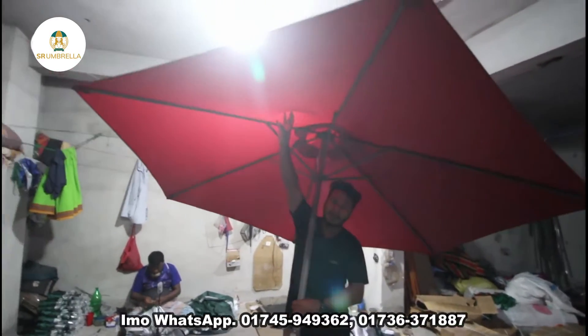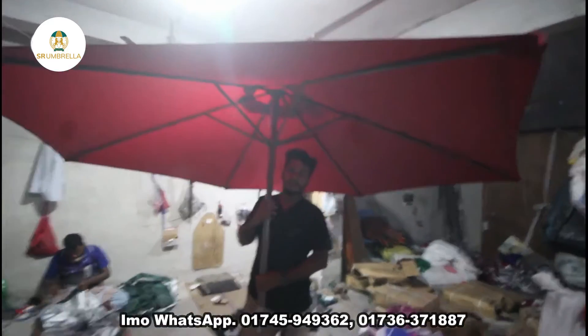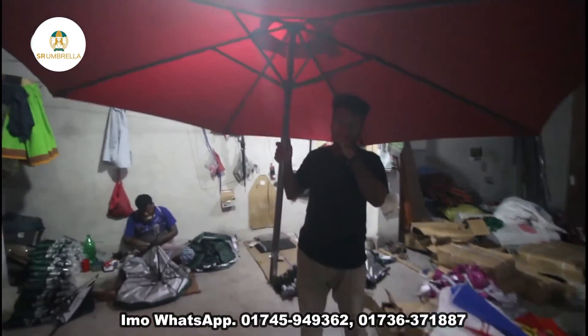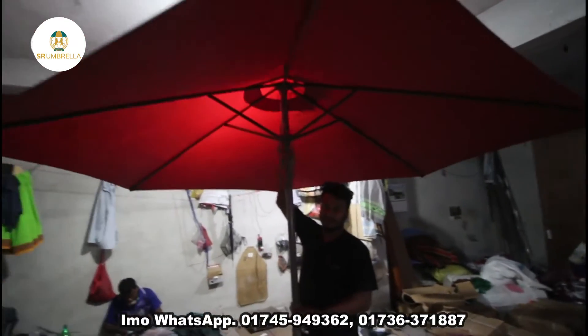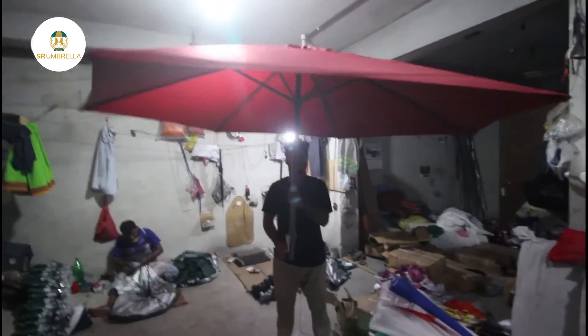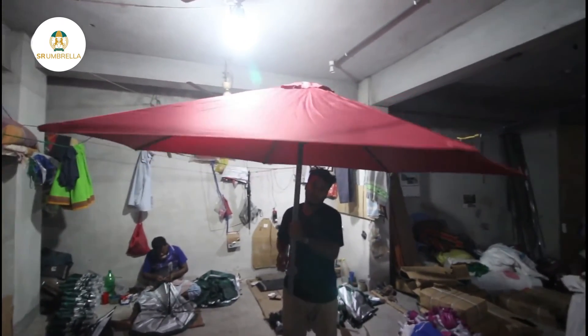Sunproof, waterproof. Okay. What is the price? What is coming? $20,000.